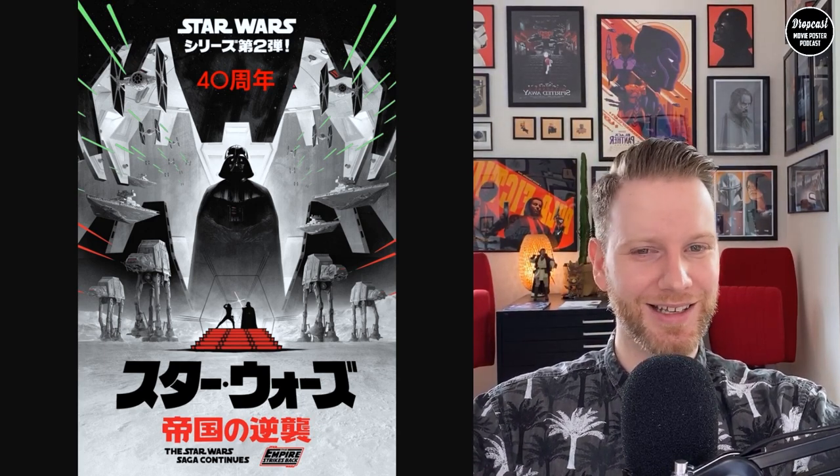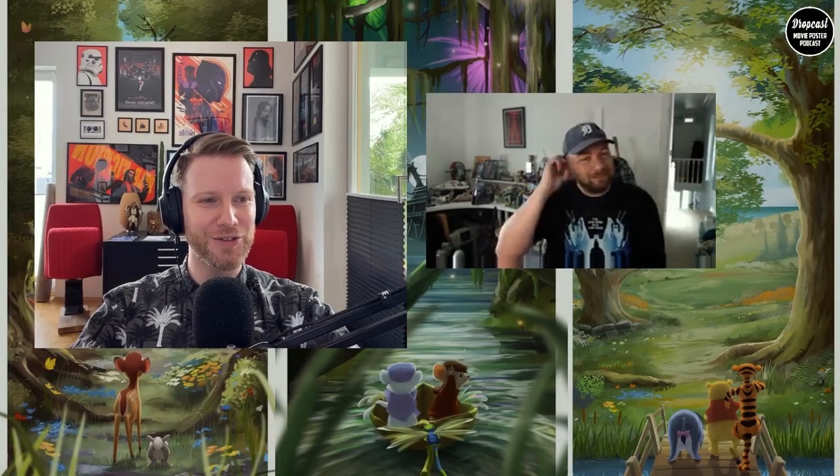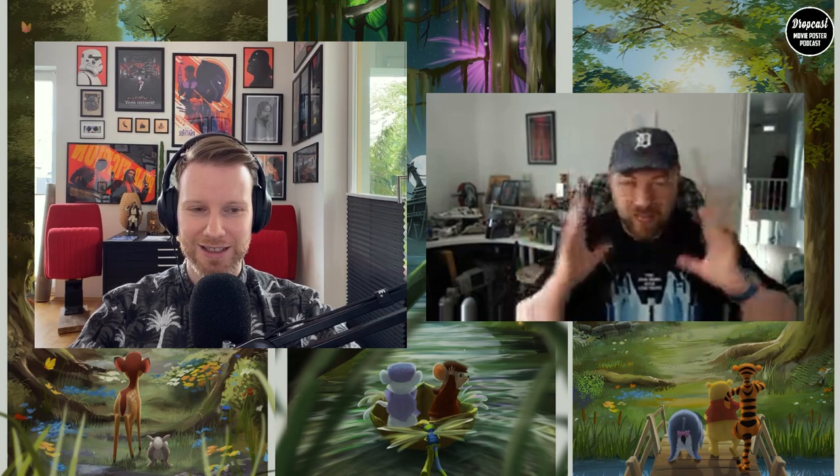Now it's time for our artist of the week — Andy Fairhurst. He's been very elusive; I tried to get him on camera but he didn't want to appear. Andy, how are you doing? He joins us from Wales, which is in an even stricter lockdown than England right now. We're gathered to talk about his Bottleneck and Island Prince co-released Disney series prints — six of them in total, and actually a seventh one I didn't know about.